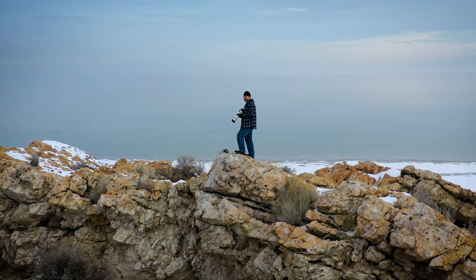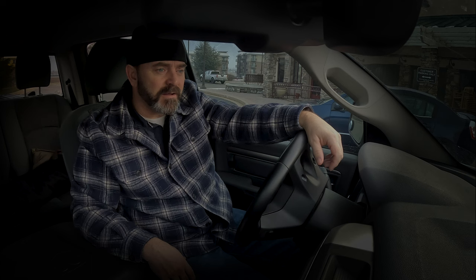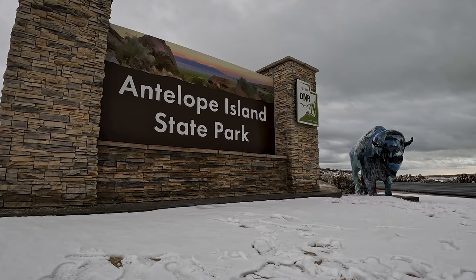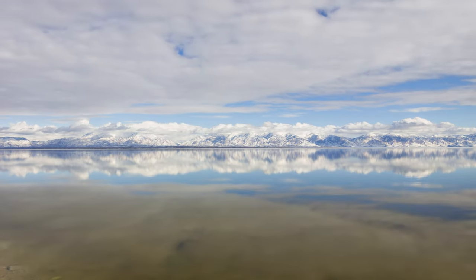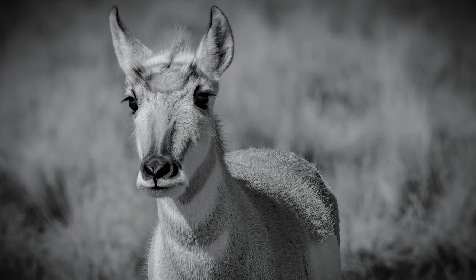We decided to go find some animals this morning and went to a place here in Utah called Antelope Island. I kind of discovered the treasure of this place when we were going through COVID and there wasn't a lot to do. There is this little island in the middle of the Great Salt Lake and it's awesome — you discover that there's all sorts of animals out there.